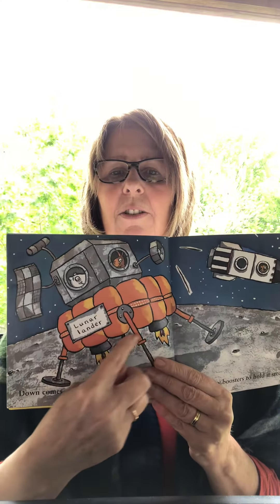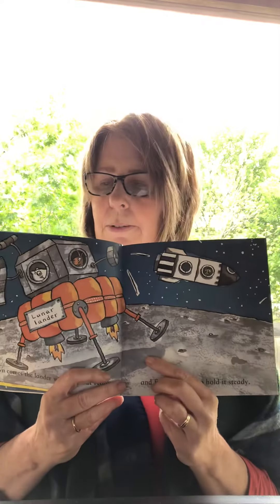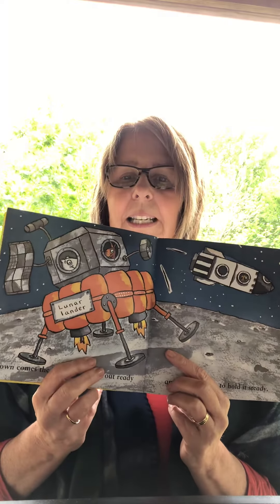This is called the lunar lander. Down comes the lander, with the legs out ready. And fiery boosters to help hold it steady.